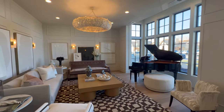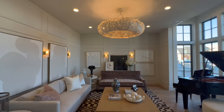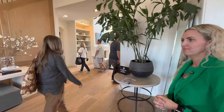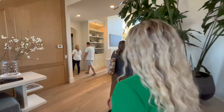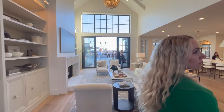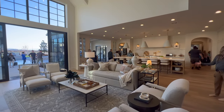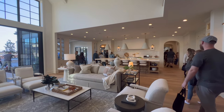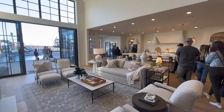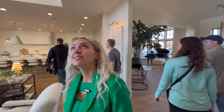This is the grand piano room. Look at the light fixture — beautiful. This house is 12,000 square feet. Look at the size of this great room. When somebody says a great room, that's what I think of. It's a room that's great.